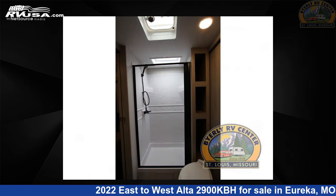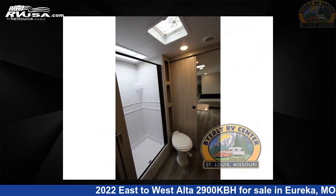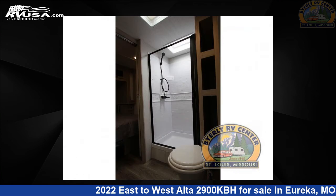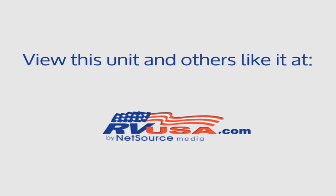For more information and pricing on this unit, and to see all units available for sale by Byerly RV, visit rvusa.com. We'll see you next time.